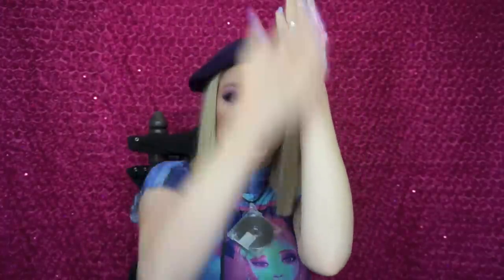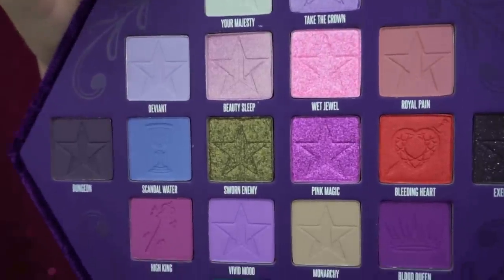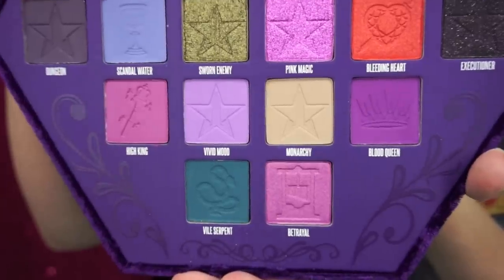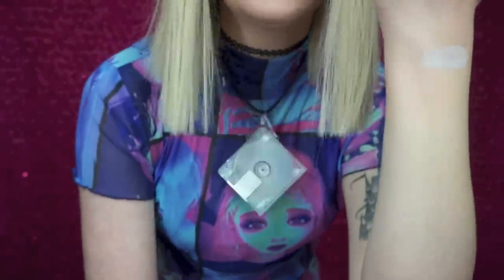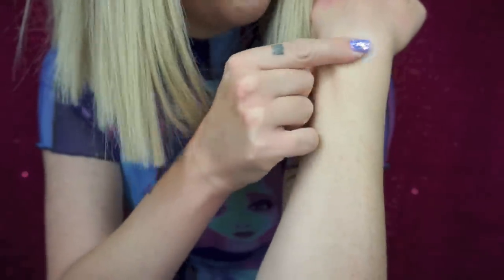We're going to go row by row, swatch by swatch. I shaved my arms for this, thankfully. I did have the foresight to get a clip of the palette right out of the box when it was brand new, because so many of the shades have cute little symbols pressed into them — there's even a shade with a guillotine, which I don't think I've ever seen before. First we have 'Your Majesty,' a very creamy milky shade that's kind of hard to show on my pale skin.